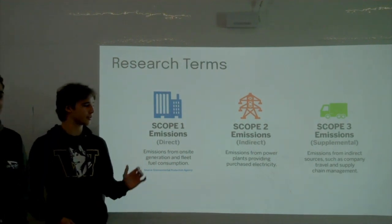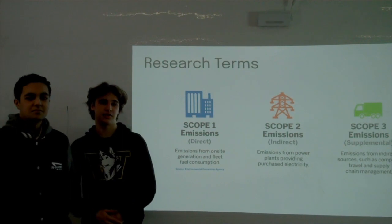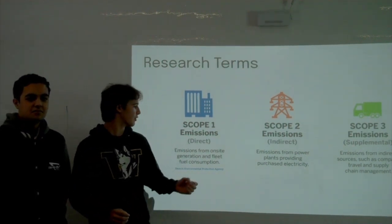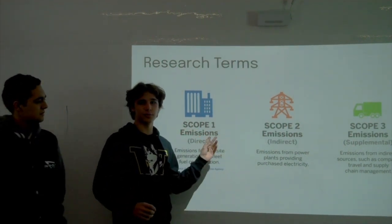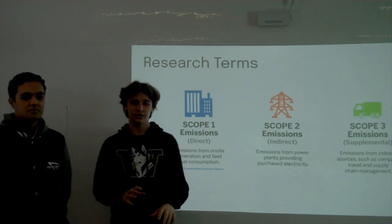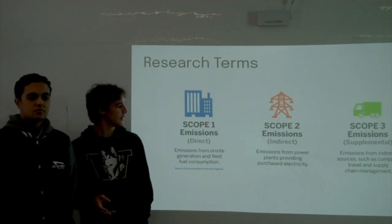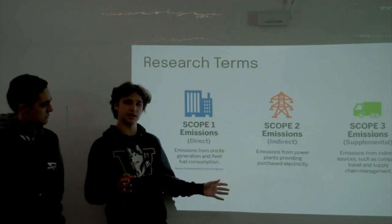There are three types of emissions that Maranatha has to deal with: Scope 1, 2, and 3. Scope 1 comes immediately from the building — so things like the kitchen, our vans, our buses — those come directly from Maranatha.